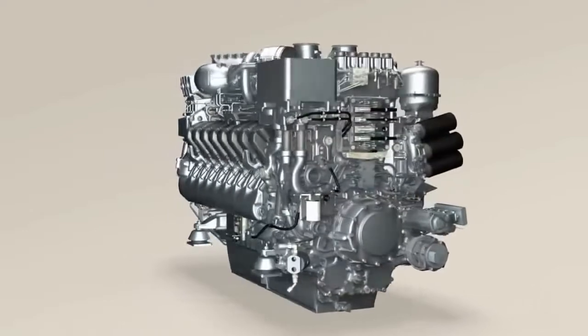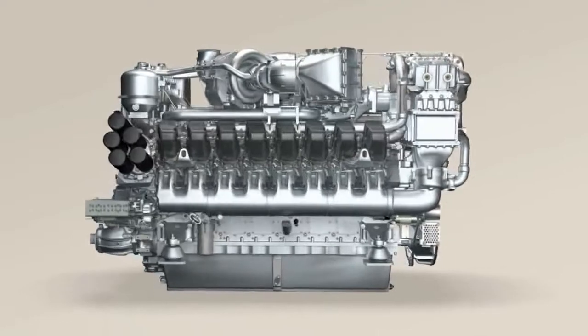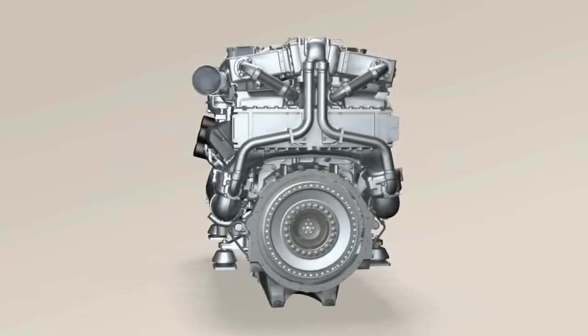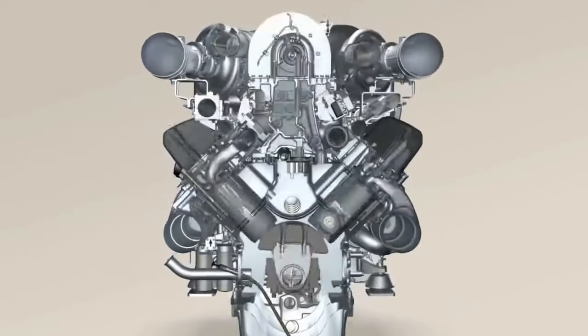Inside the engine, fuel and the oxygen in the air interact to transform chemical energy into work. Follow the airflow through our engine and discover all of the key components that will help to lower emissions in the future.